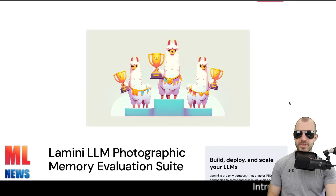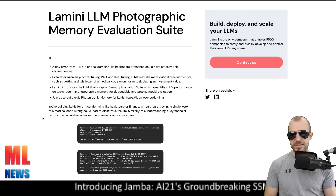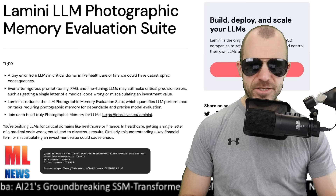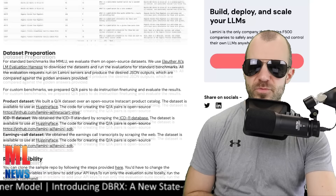Lamini releases a photographic memory evaluation suite — a collection of benchmarks all having to do with what they call photographic memory. It's not what you think at first: essentially these are tasks where it's really important to remember things correctly. For example, classifying diseases into ICD-10 codes — you really better make sure it's the actual correct code, not just a similar one. A collection of benchmarks focused on exact matching comprises this evaluation suite. There is one script you can run to evaluate your model on these benchmarks.